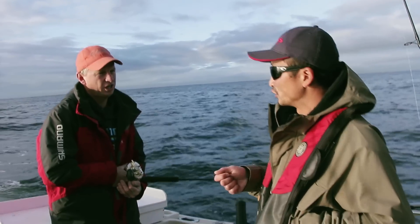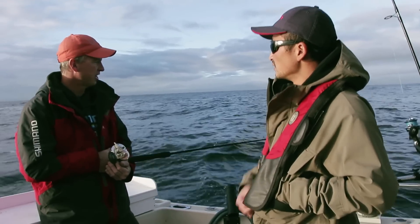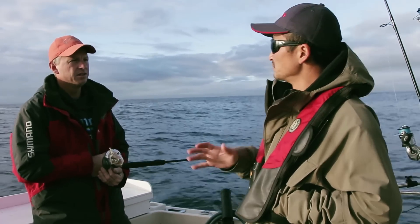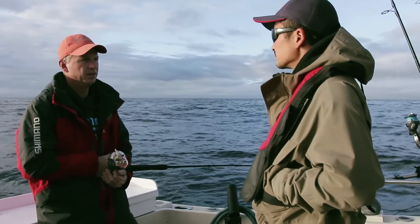So yesterday we actually did quite a bit of jigging and you were catching some big variety. So now we're just carrying this stuff. Nine out of ten fish we got were raw fish — smaller raw fish. So we're looking at big bait and a little bigger fish.